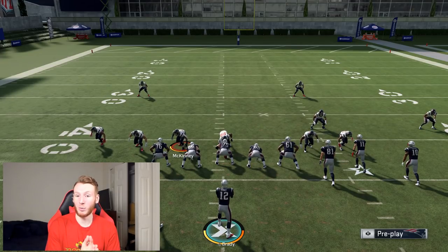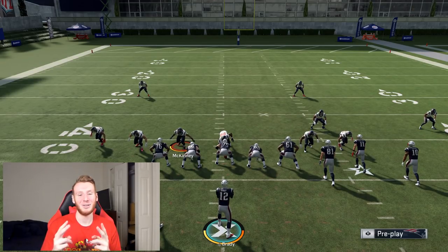You don't have to run two-man under or Cover 1 hole every play — you can man up sparingly, but you need to be using it. So I hope this was a helpful video for you guys. Like, comment, and subscribe. Do all the things you do. Take it easy guys, peace.